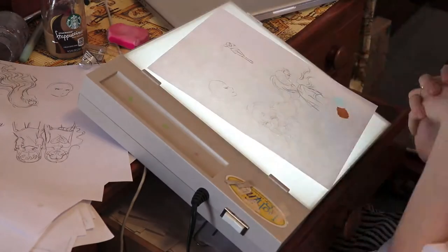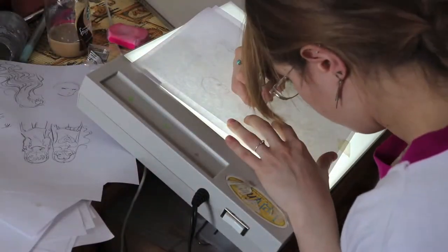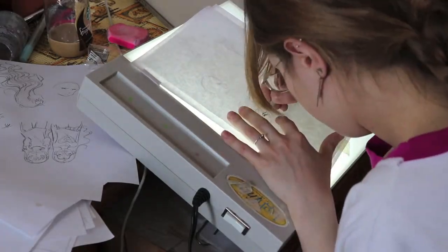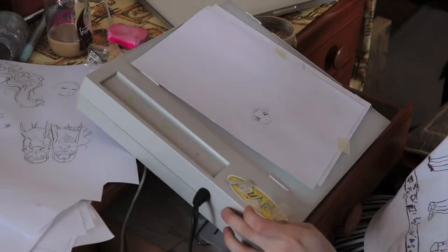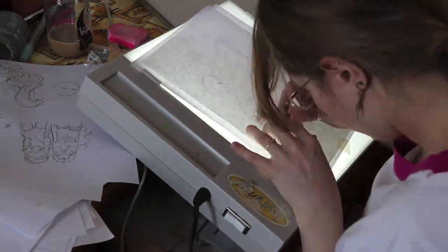Alrighty, for this voiceover, since I don't know what to talk about, I'll talk about my cat. Since it is a colored drawing, I'll talk about something a little bit more lighthearted and fun. Because coloring is supposed to be fun.